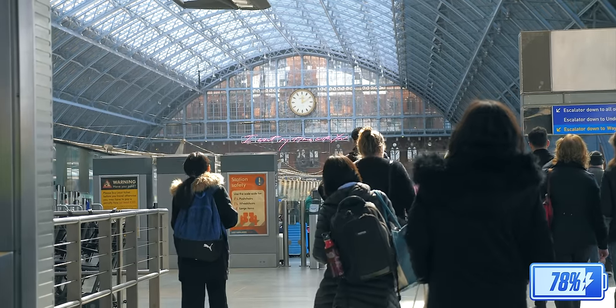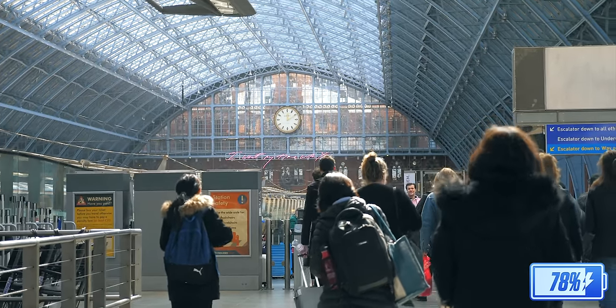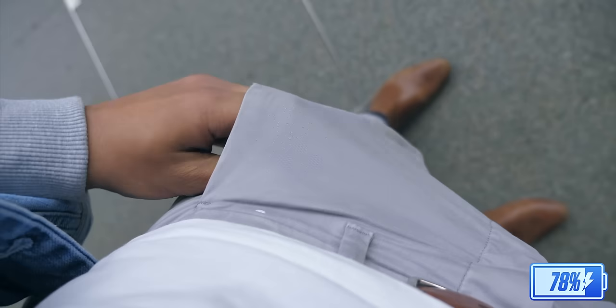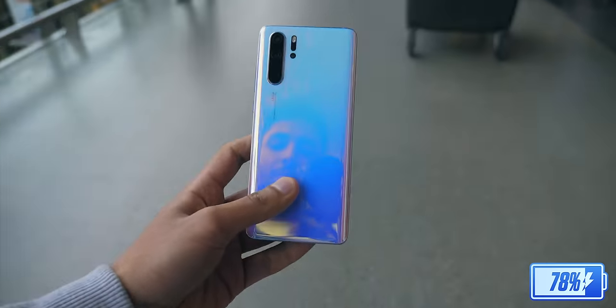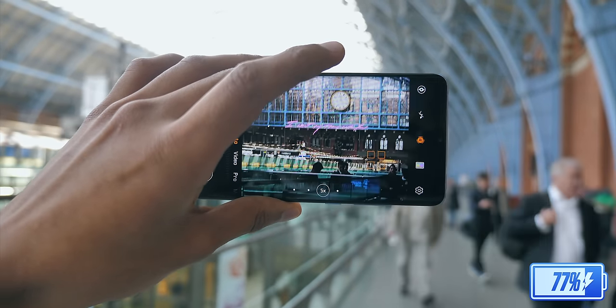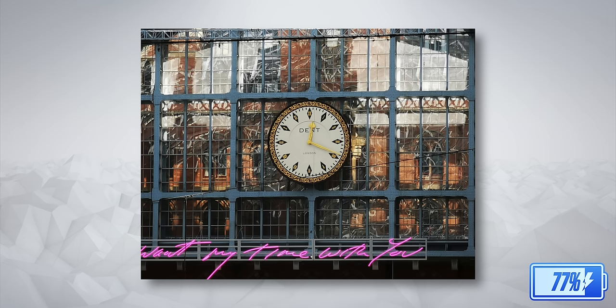St. Pancras is gigantic, and has also got this iconic clock that you're seeing in the background there. Combining those two makes it a perfect testing ground for the phone's zoom. So I took it out of my pocket and tried one times, five times, and then ten times zoom — and this is the shot I got at ten times magnification.